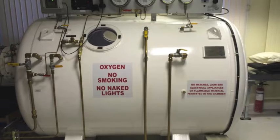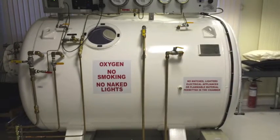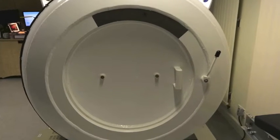We do have a speciality of leg ulcers. We're very fortunate that we have a hyperbaric oxygen chamber which we have as a facility here, which makes us the number one treatment centre for leg ulcers in Europe.